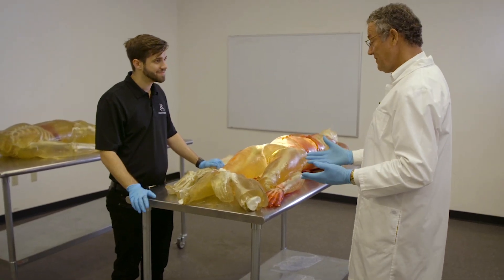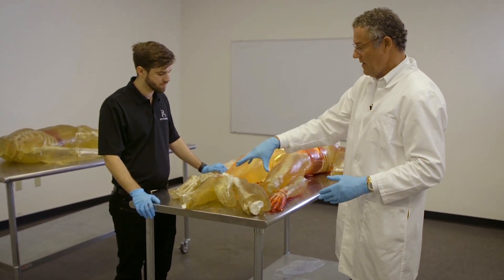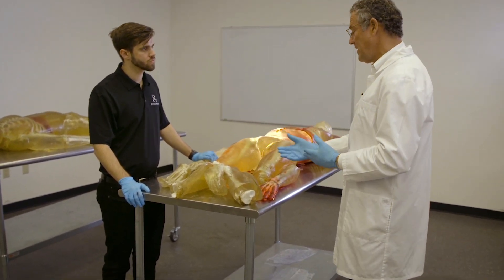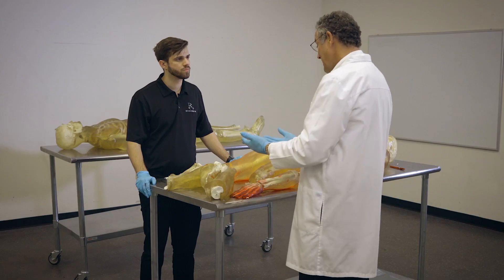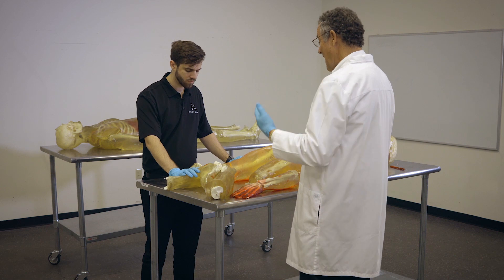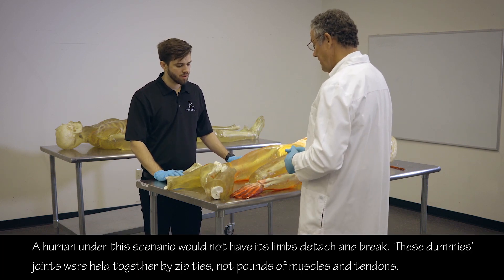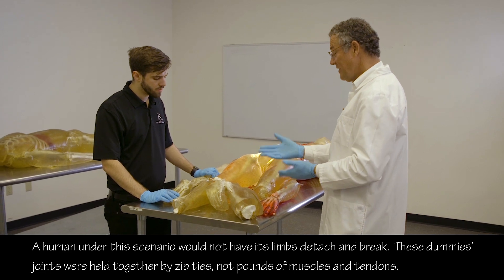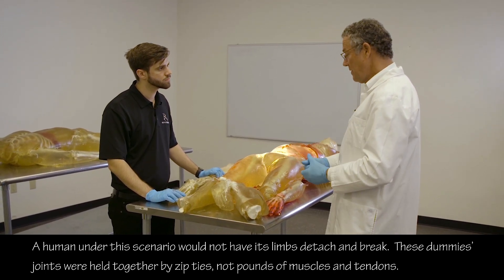Both legs — the lower extremities — are severed at the junction of the thigh with the leg, which is the knee. The knee is designed to flex, but in this case it went beyond that and actually ripped both legs off at the knee. That would cause instant loss of blood — less than a minute — that would result in death.